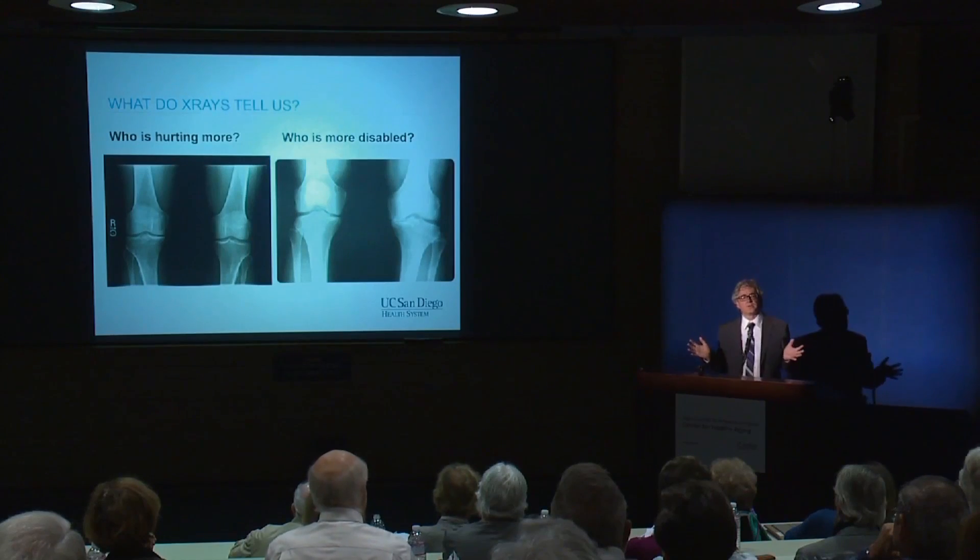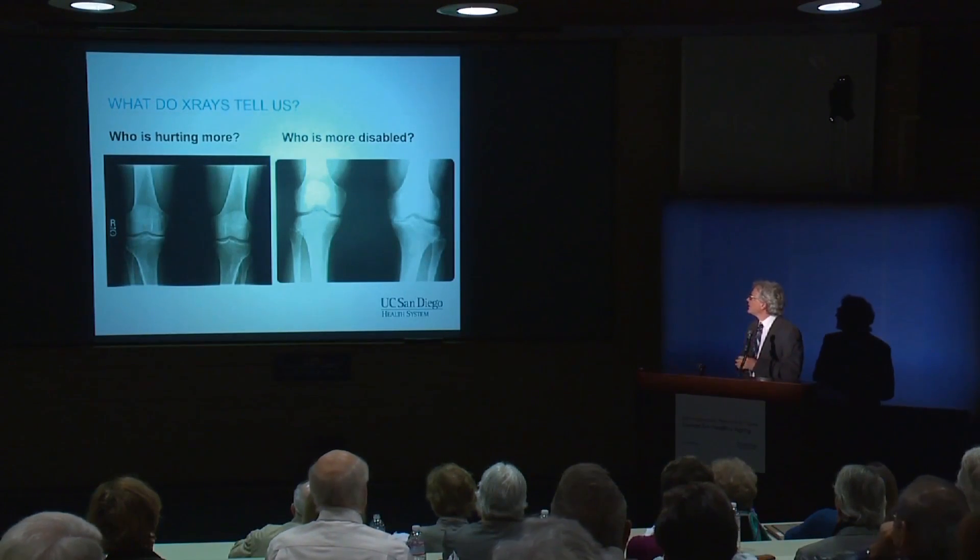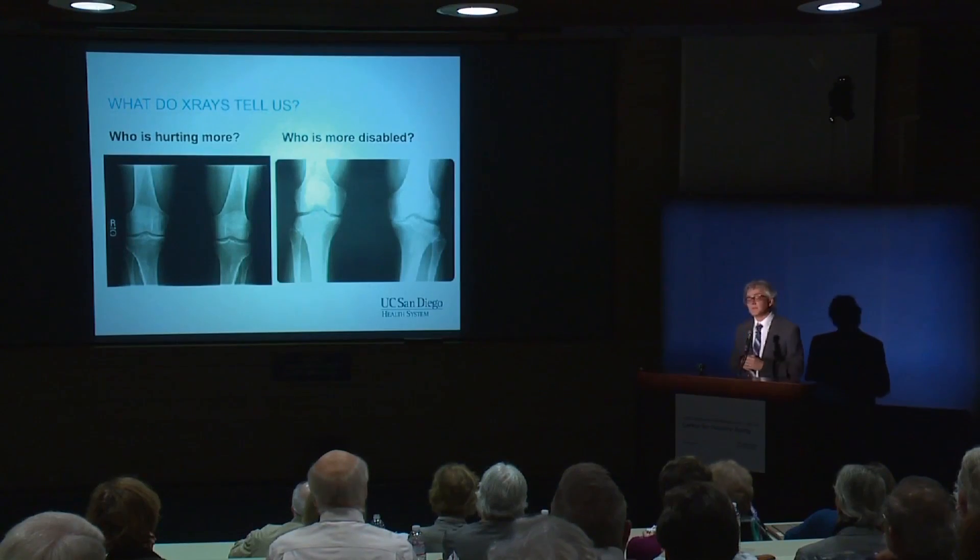So, which of these two persons is hurting more? And which of these persons is more disabled?